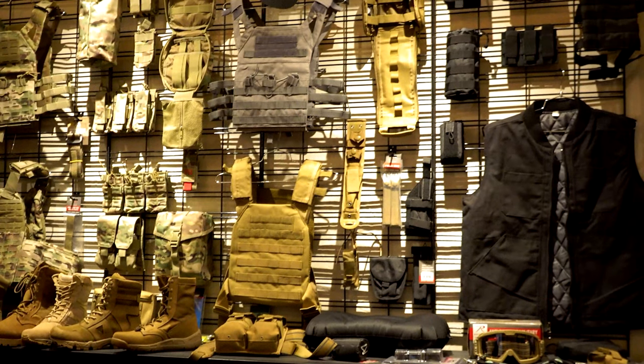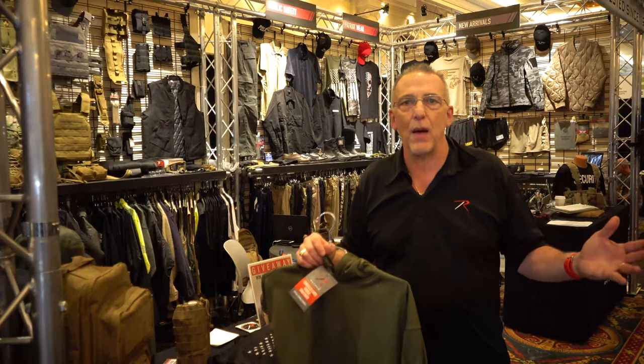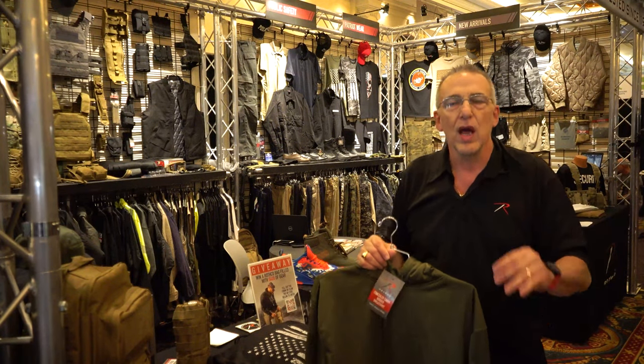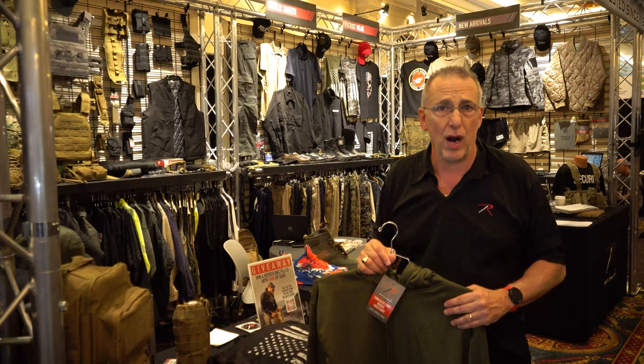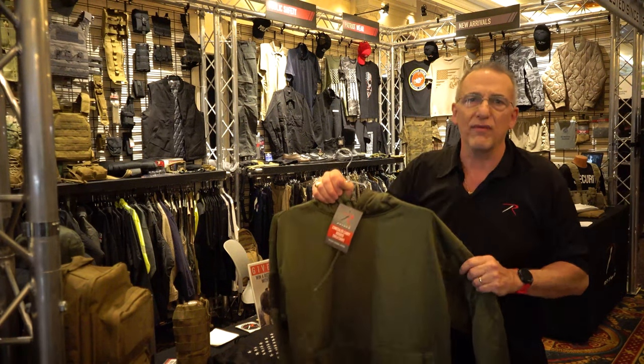I'm going to give you a flavor and show some of our new products here at the booth. One of the favorite topics of conversation here at the SHOT Show is concealed carry, and each and every month Rothko is adding many choices to your selection of concealed carry products — from holsters to clothing to vests to outerwear.